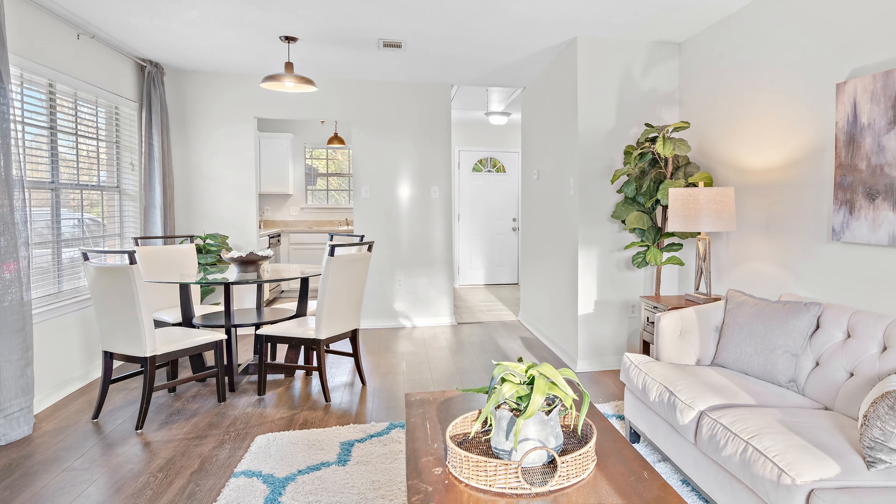My name is Keri Lawless. Make sure to make your appointment to see this adorable condo today.